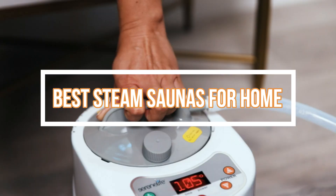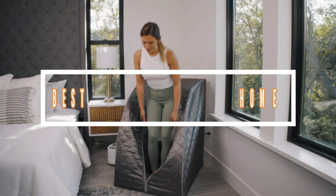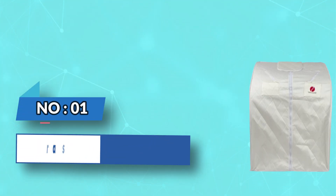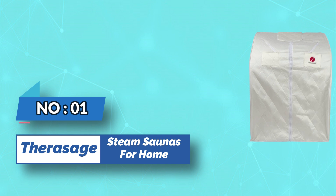Best steam saunas for home. Number one: Therasage steam saunas for home.